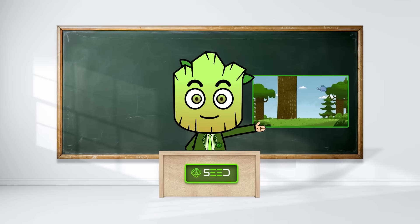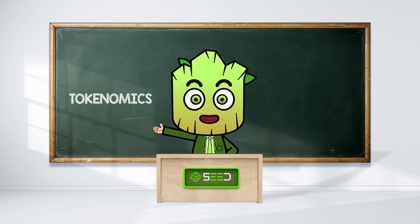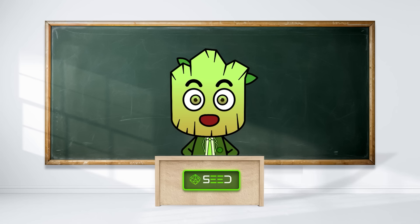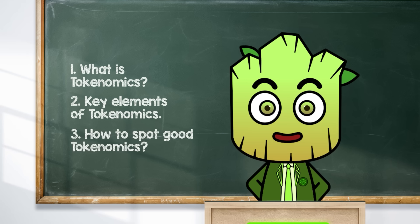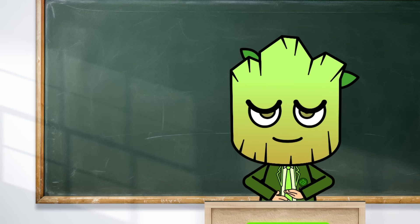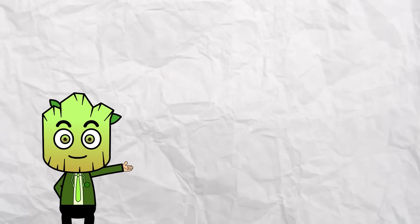Why do some crypto projects skyrocket while others just flop? The answer usually comes down to something called tokenomics — it's like the economics of a token. Today we're breaking down what tokenomics is and why it matters in super simple terms. Watch till the end for a special part about how to spot good tokenomics for your future investment decisions.